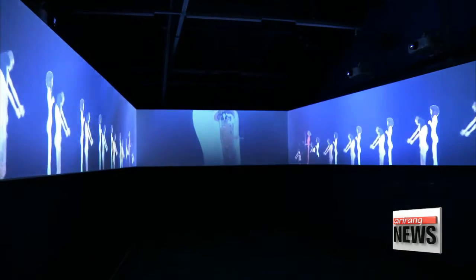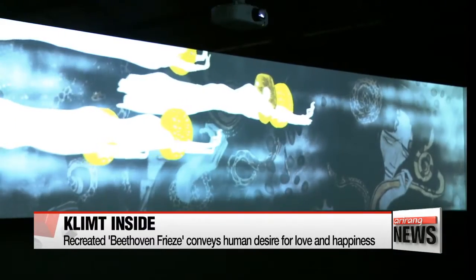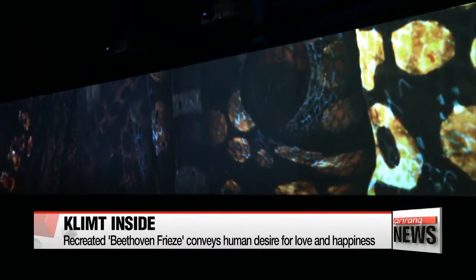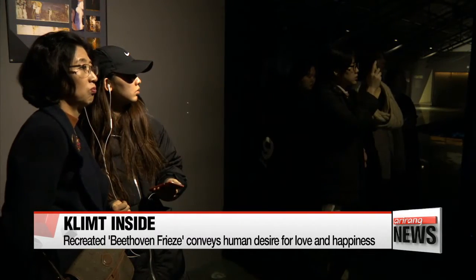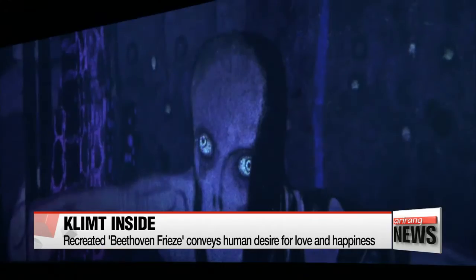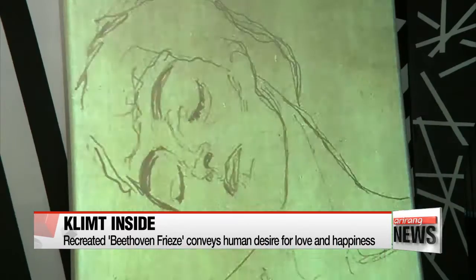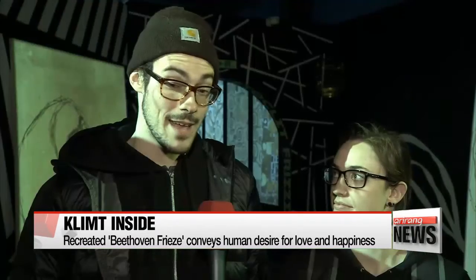"In one hall containing three long LED panels, the women, angels and knights of Klimt's Beethoven Frieze move for seven minutes, as Beethoven's Symphony No. 9 plays in the background, dramatically conveying the human desire for love and happiness in a world full of suffering."